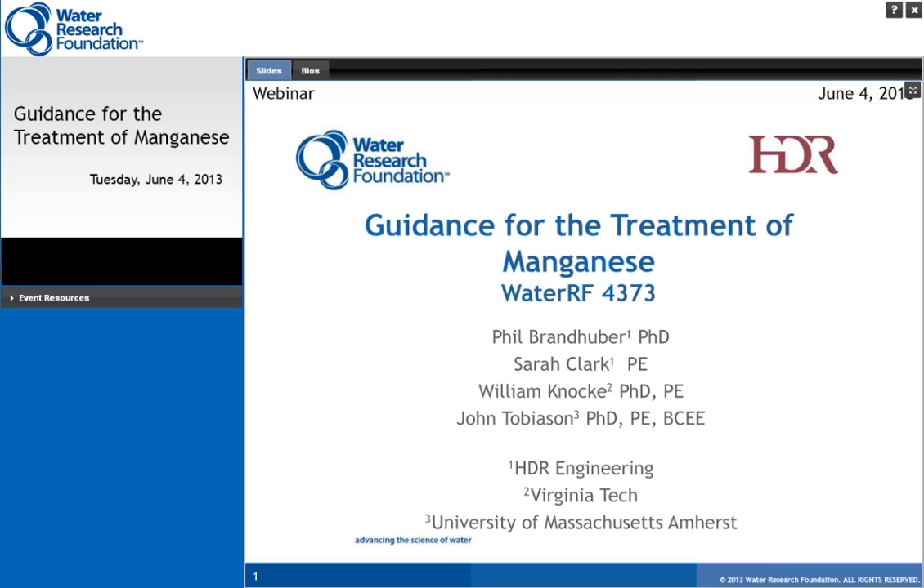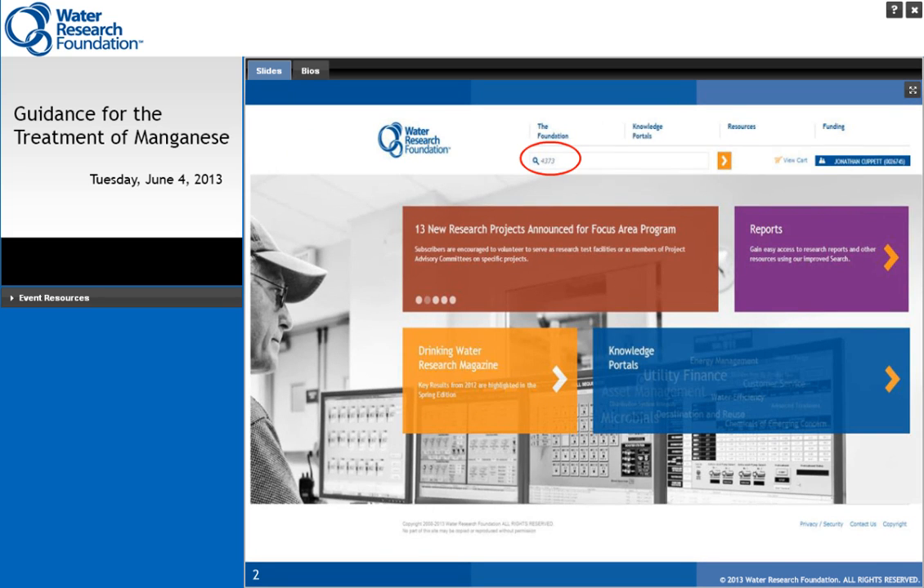This information is all available in an easy-to-navigate manual intended for water quality managers, treatment operators, and design engineers. This webcast will provide a snapshot of the contents of this practical manual, which is based on input from industry experts and is supported by utility case studies. The final report was published on April 30th and is currently available to subscribers through our website. The easiest way to access this report is to enter 4373 in the search toolbar on our homepage.